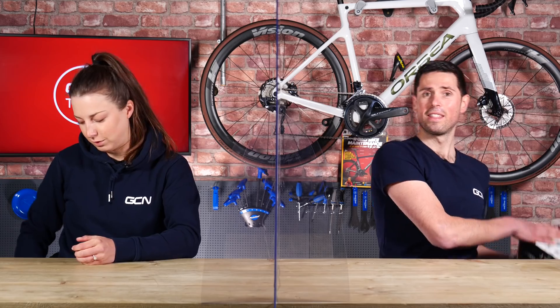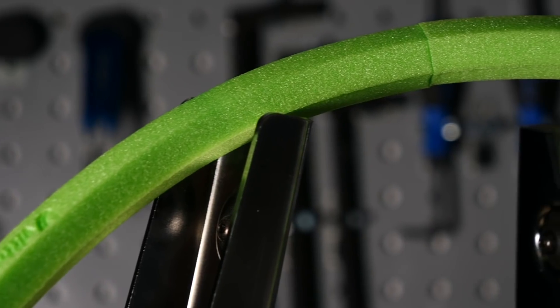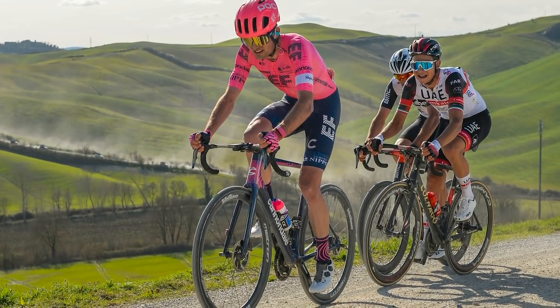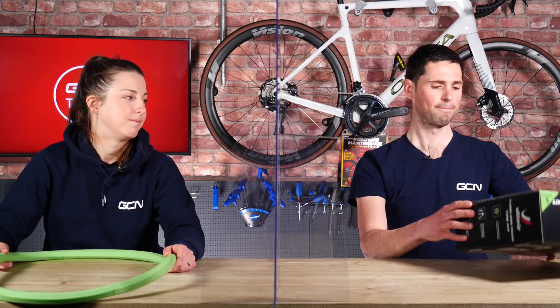Pro mechanics then started putting sealant into tubular tires for added puncture protection, and it's something they still do today. But then tubeless tires came around, and following on from that, Vittoria made their Air Liner tire liner system. This is something the pros have been using in secret for almost two years. EF Education Nippo and UAE have both been using them and won races on them, and these are a little different to mountain bike liners or car liners.